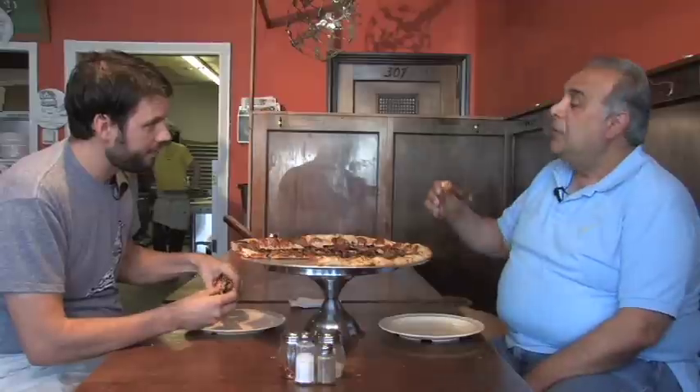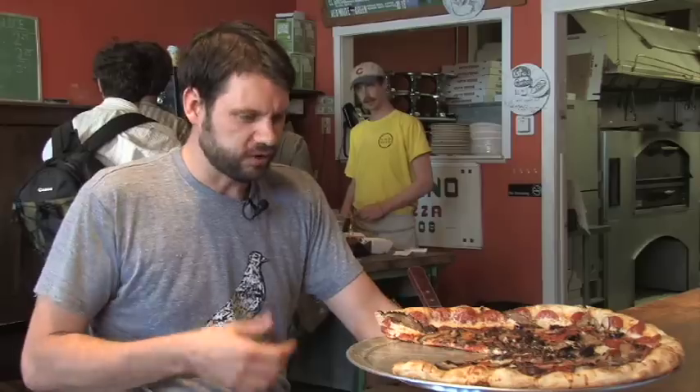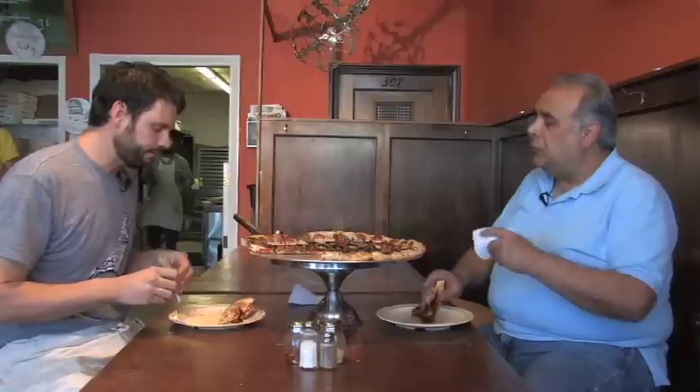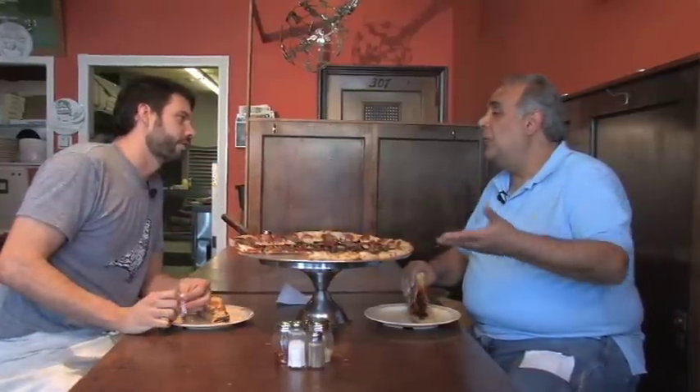Thinly sliced portobello mushrooms cut on site round out the toppings. In goes the pie — out comes a fresh baked round of mouthwatering goodness with the steam still rising. Real good, nice thin crispy crust, still some chew to it. We want it to be crispy but not too hard to chew through. I really like the flavor of the Kalamata olives in there. Thanks for having us — absolutely, thanks for coming in.